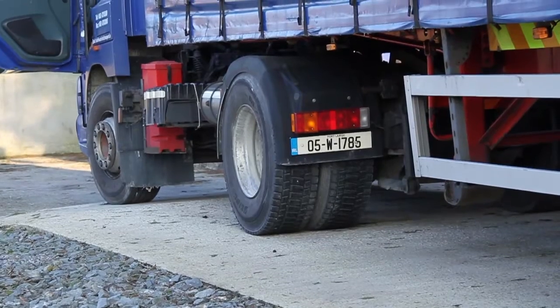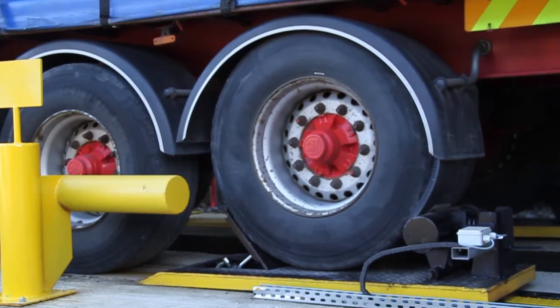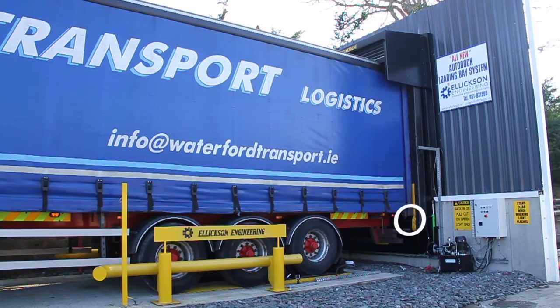The trailer is now fully docked and is unable to leave the AutoDock until released. PhotoEyes at the front of the dock leveller prevents crushing when the system is in operation.